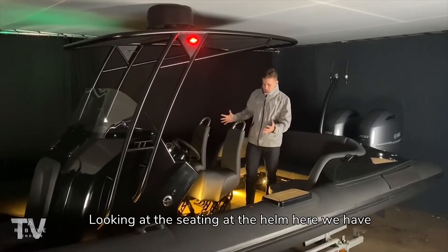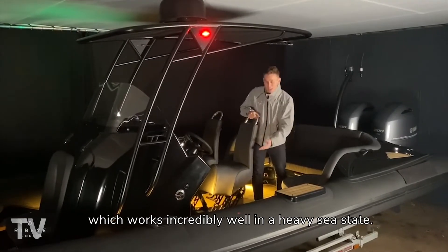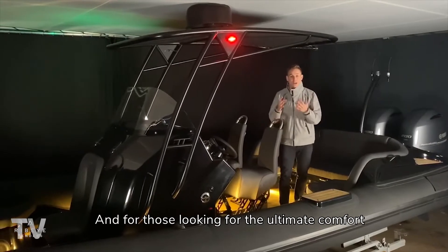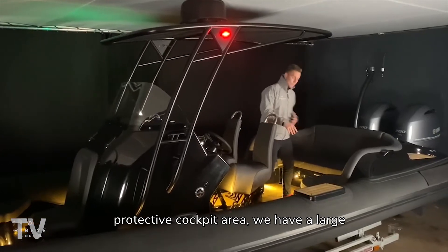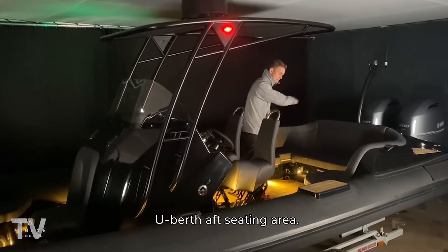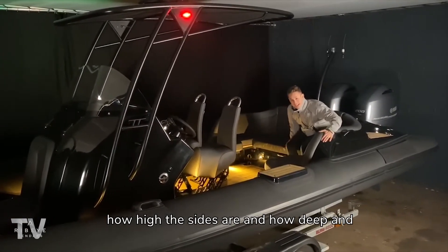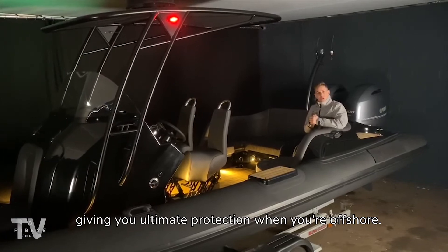Looking at the seating at the helm, we have these offshore Scott shock mitigation seats which work incredibly well in a heavy sea state. For those looking for the ultimate comfort and protection behind a large protected cockpit area, we have a large U-berth after the seating area. You'll see with the Ribeye tender how high the sides are and how deep inside the tender you feel, giving you ultimate protection when you're offshore.